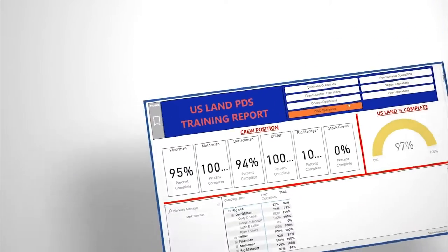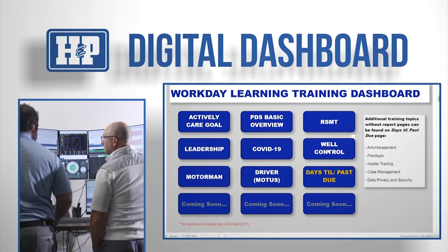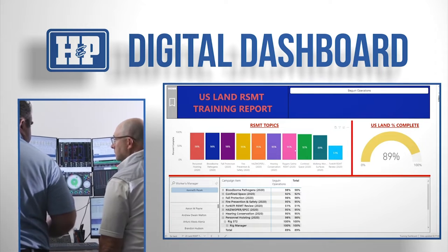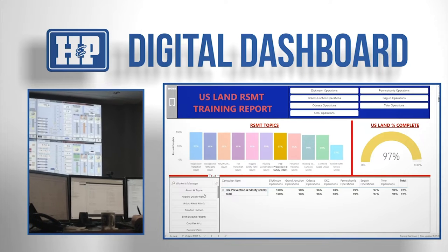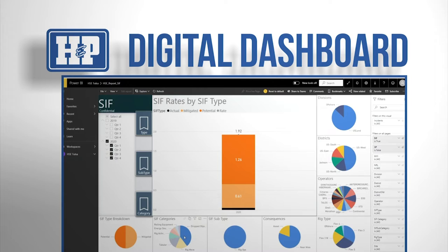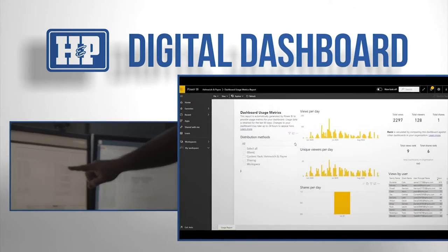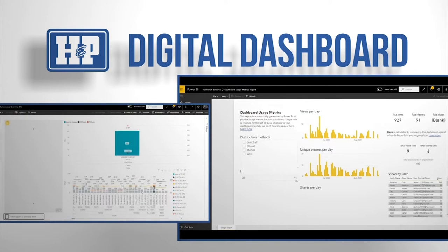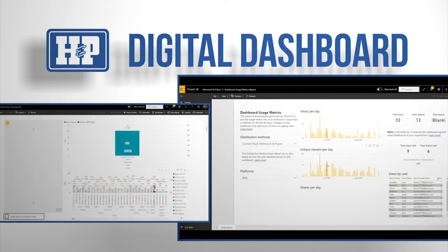Our management team utilizes digital dashboards, data visualization, and business intelligence tools that convert data from different sources and transform the information into coherent, visual, and interactive models. These tools enable us to drill down, track, and trend key performance indicators to optimize our time, energy, and efforts — focusing on what matters most: actively caring for our people and our customers.